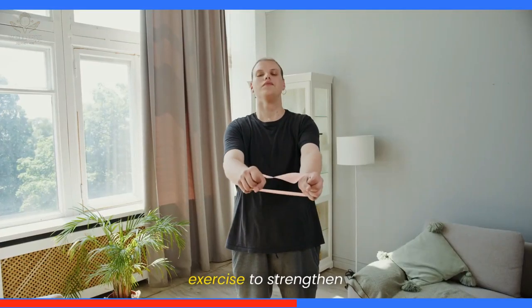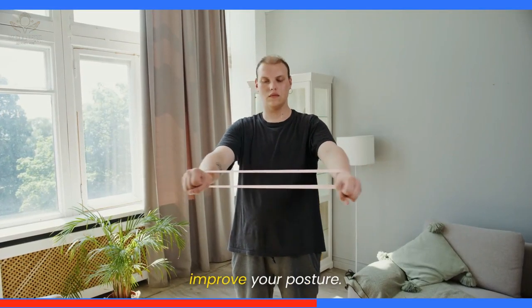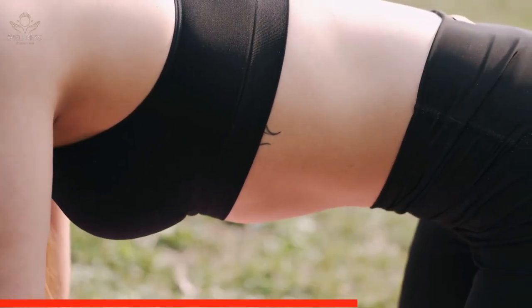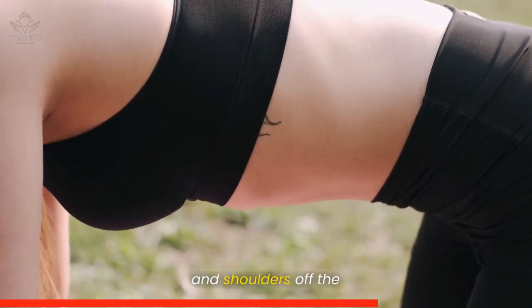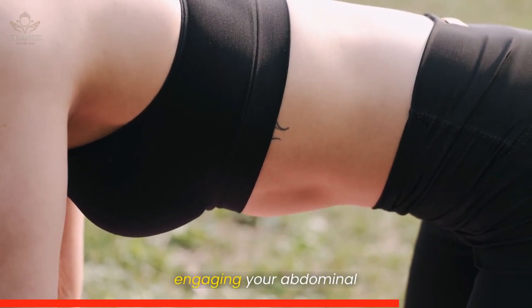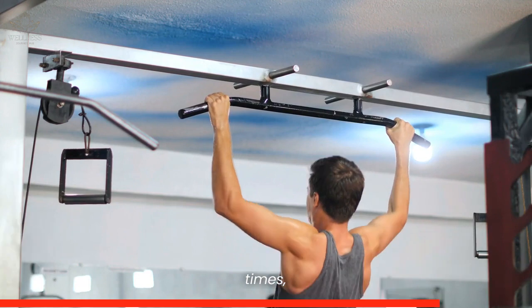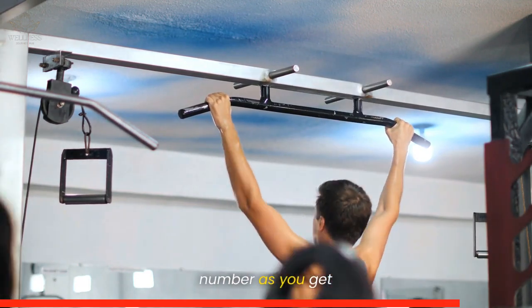Now, let's do a quick exercise to strengthen your core muscles and improve your posture. Lie on your back with your knees bent. Slowly lift your head and shoulders off the ground, engaging your abdominal muscles. Repeat this exercise 10 times, gradually increasing the number as you get stronger.